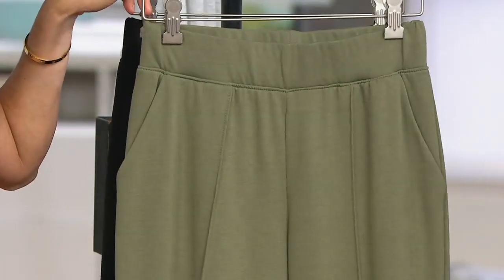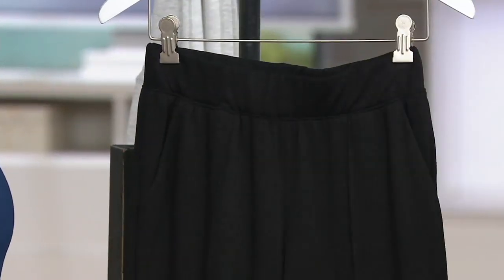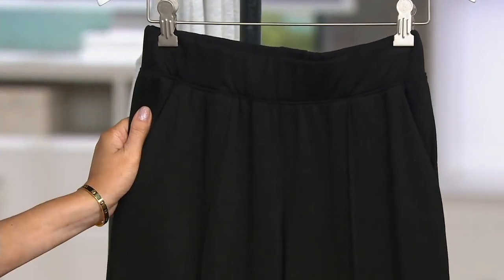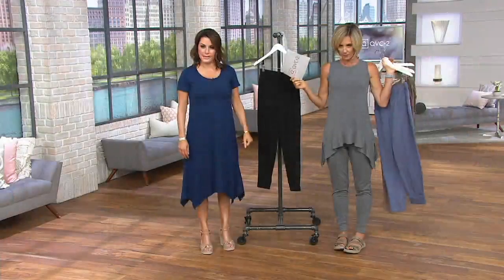$15 less than the comparable retail value. Vintage green — non-heathered, which is great. Black. And then I have on the stone gray heather. That's what I put on.